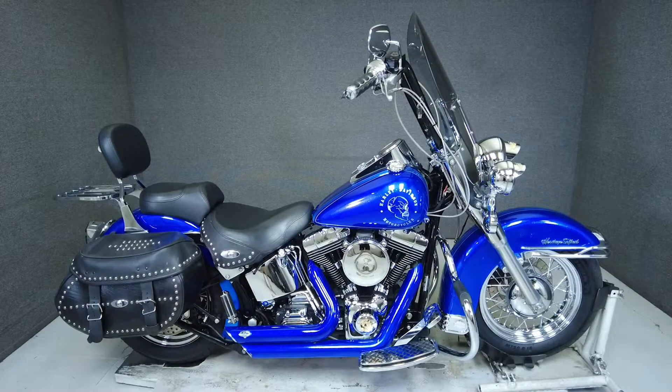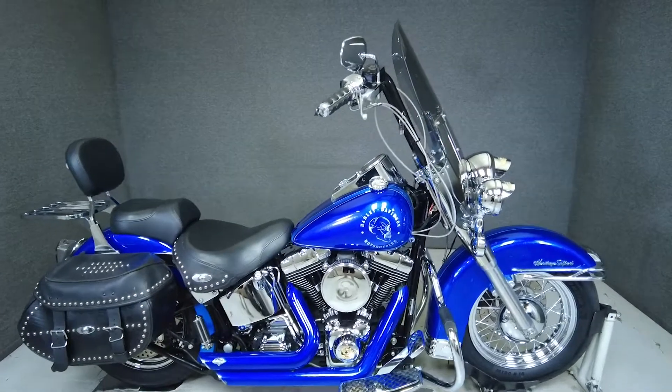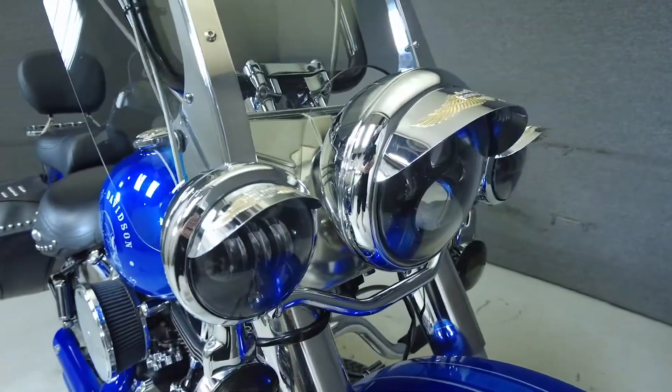Hey everyone, this is Keegan from National Powersports. This 2005 Harley-Davidson Heritage Softail Classic with 36,098 miles runs well.